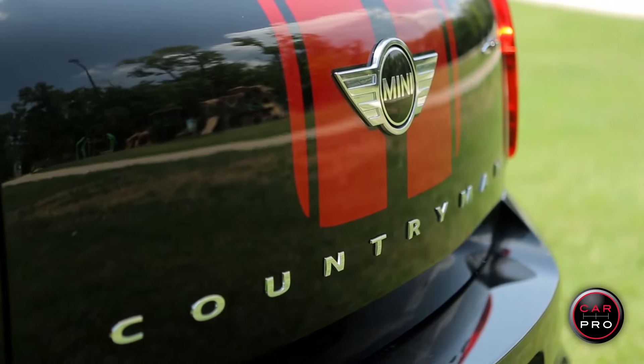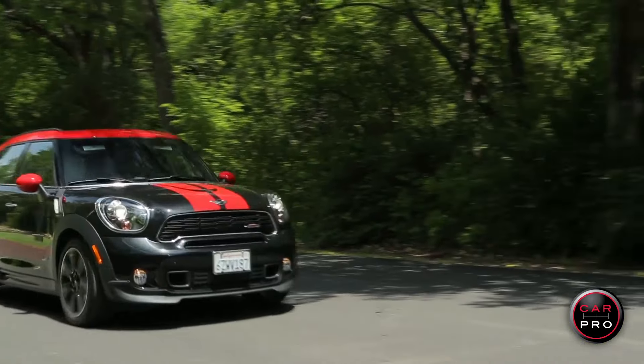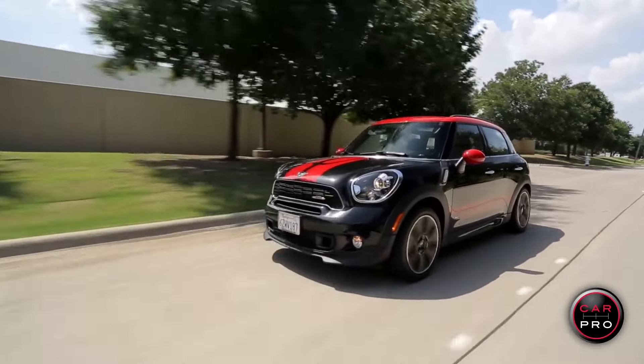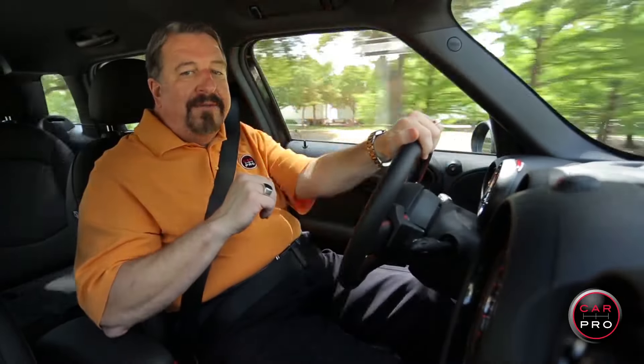I love the exterior looks of the JCW Countryman — the wheels, stripes, and top make it one of the best looking small cars on the market. It's $39,300 on the window sticker, which I find a little high, but it sure is fun to drive. I give it four and a half out of five stars.